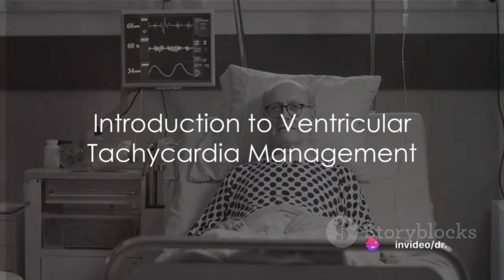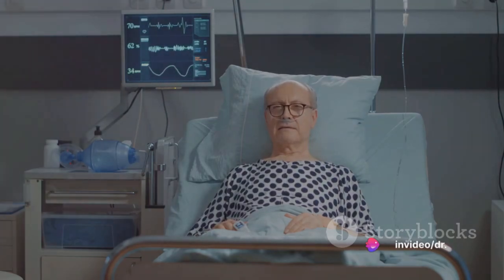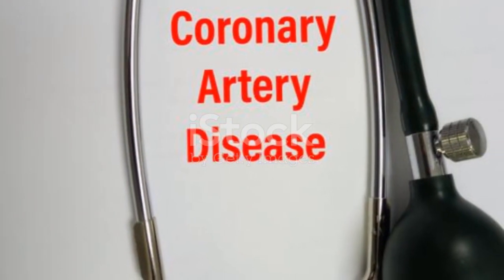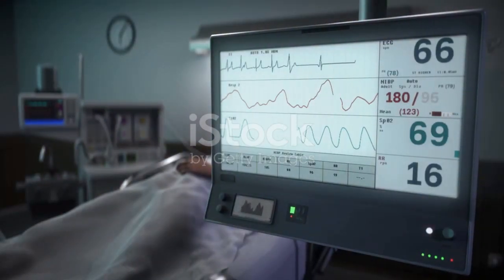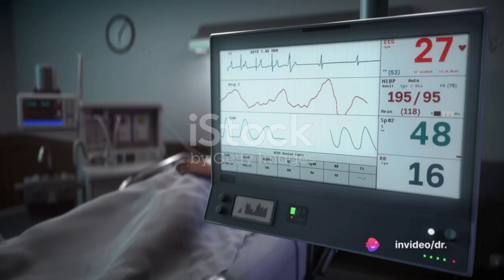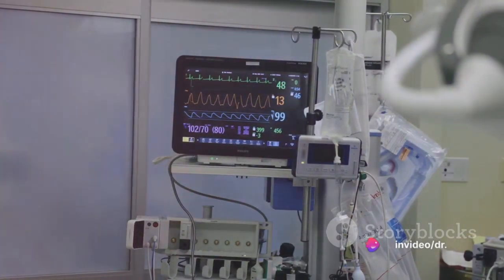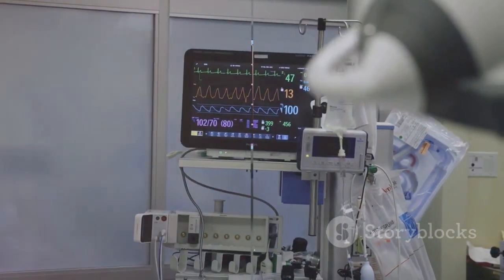Ever pondered over the management of ventricular tachycardia? Picture a 65-year-old chap, we'll call him Mr. Smith, who bears a track record of coronary artery disease and past myocardial infarction. One fine day, he ambles into the emergency department, moaning of palpitations and lightheadedness. Upon appearance, he's deemed to be in stable nick, but the cardiac monitor discloses sustained monomorphic ventricular tachycardia.